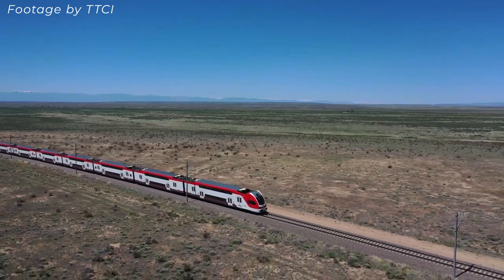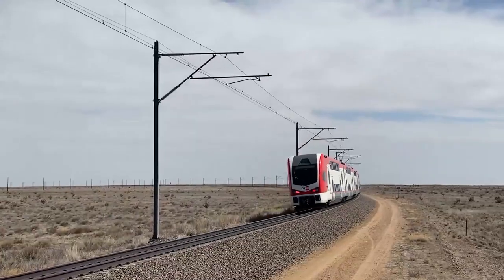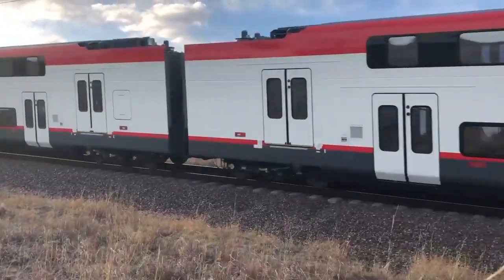I also had the pleasure of riding our electric train at the Federal Transportation Technology Center in Pueblo, Colorado with the project staff. We were at a full speed of 110 miles an hour, where you could feel how smooth and quiet a ride it is.